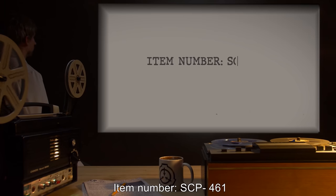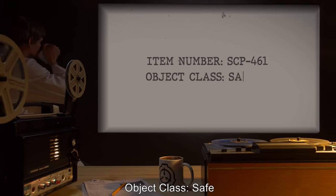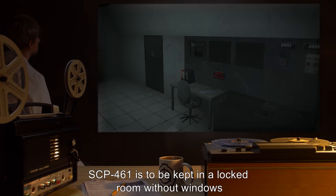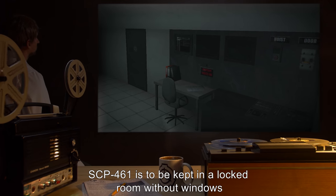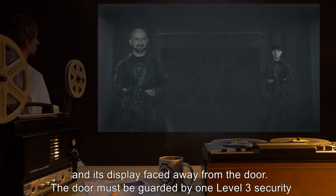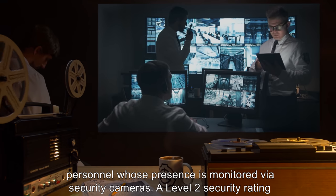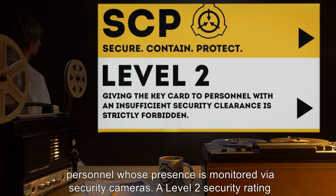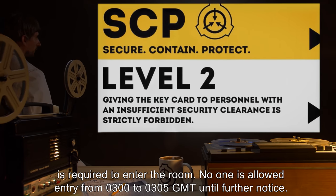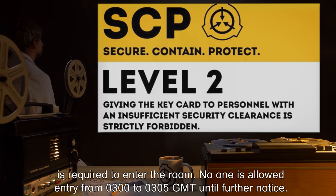Item number SCP-461. Object Class: Safe. Special Containment Procedures: SCP-461 is to be kept in a locked room without windows, and its display faced away from the door. The door must be guarded by one Level 3 security personnel whose presence is monitored via security cameras. A Level 2 security rating is required to enter the room. No one is allowed entry from 0300 hours to 0305 hours GMT until further notice.